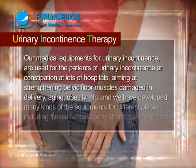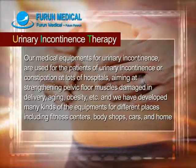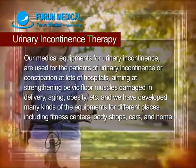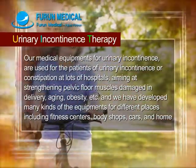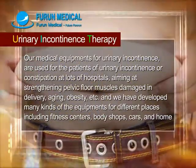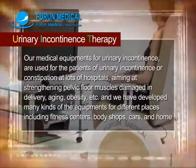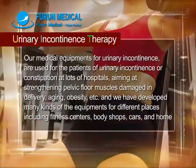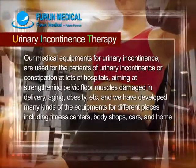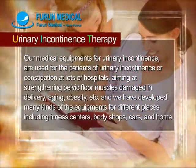Our medical equipment for urinary incontinence is used for patients of urinary incontinence or constipation at many hospitals, aiming at strengthening pelvic floor muscles damaged in delivery, aging, obesity, etc. We have developed many kinds of equipment for different places, including fitness centers, body shops, cars, and home.